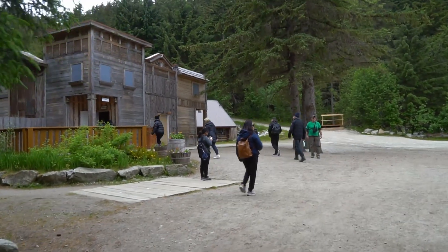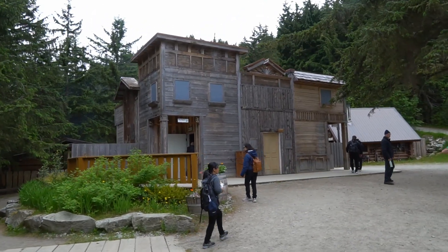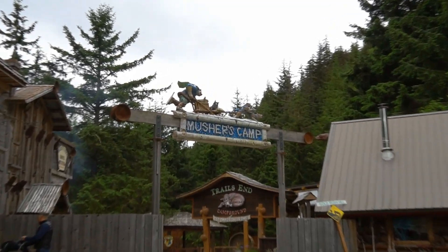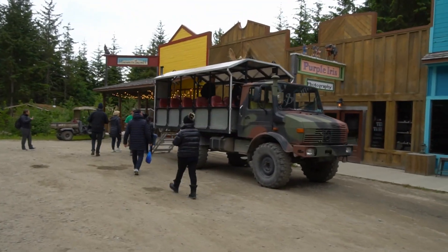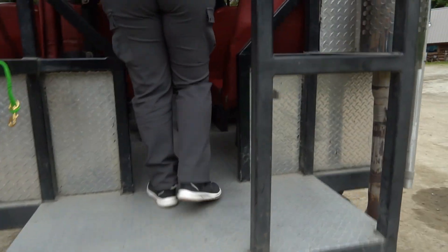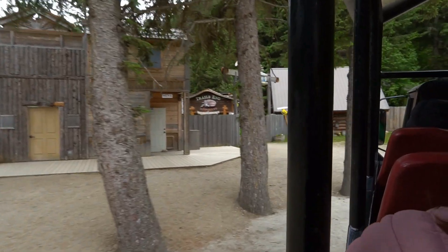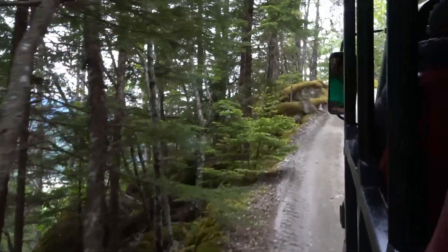Welcome to the husky sled dog mushing center — this is going to be cool! The guide told us we have to ride on this truck as part of the tour. The name of this vehicle is a Unimog. This is awesome.